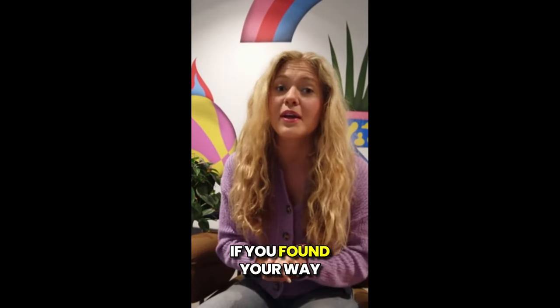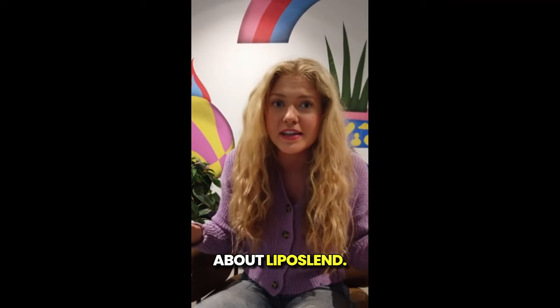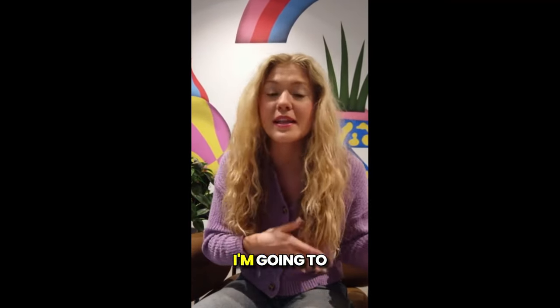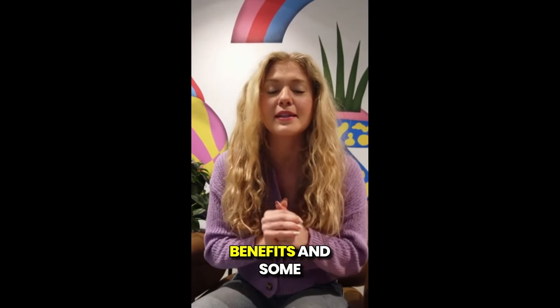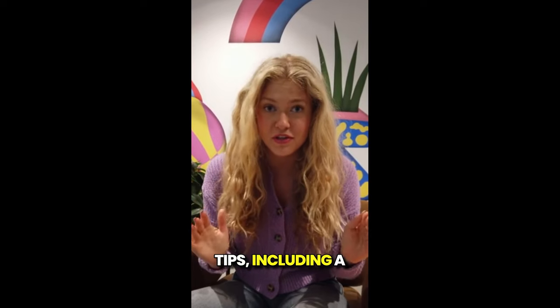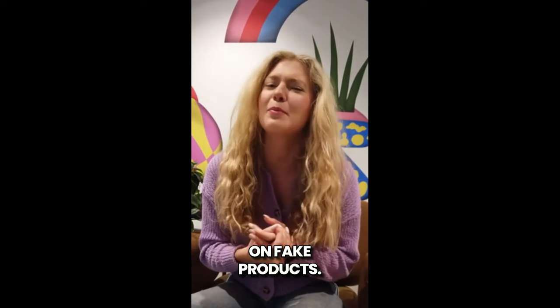Hey everyone, how's it going? If you found your way to this video, it's because you're curious to learn more about Liposlend. So stick with me until the end, because I'm going to share everything you need to know. I'll break down how it works, the benefits, and some really important tips, including a crucial warning to help you avoid wasting your money on fake products.